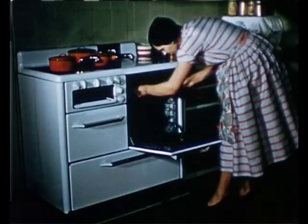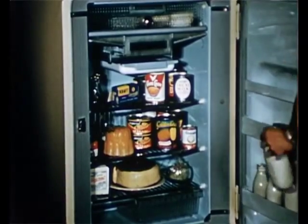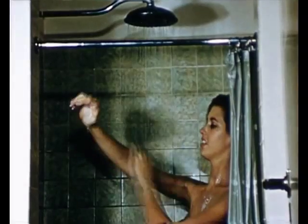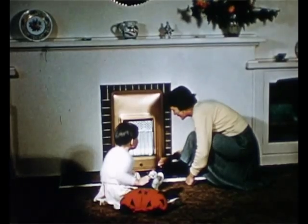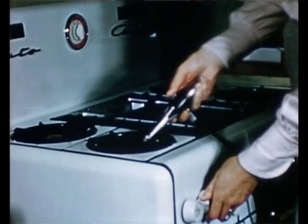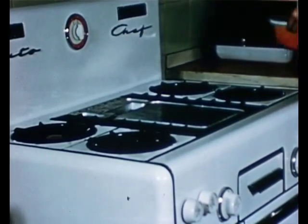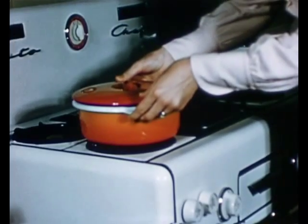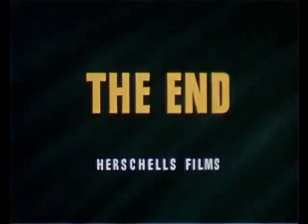What do you use gas for in your home? Cooking? Washing? Clothes drying? Refrigeration? Hot water? Heating? Yes, that's right, and there are many other uses also. Next time you turn on your gas tap, remember all the people who helped you to obtain this useful community servant.